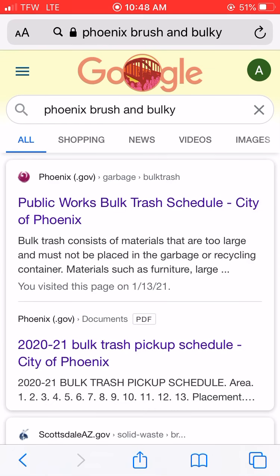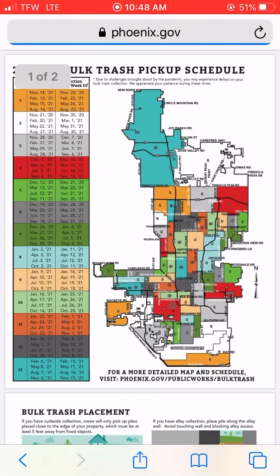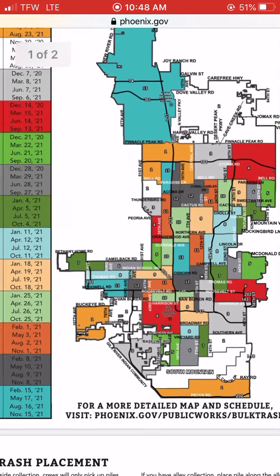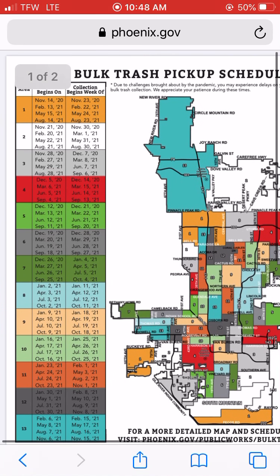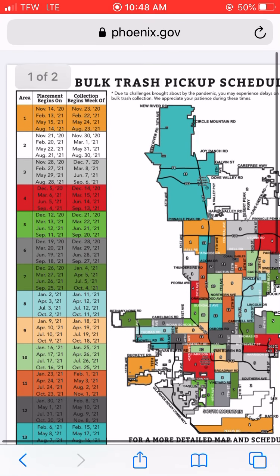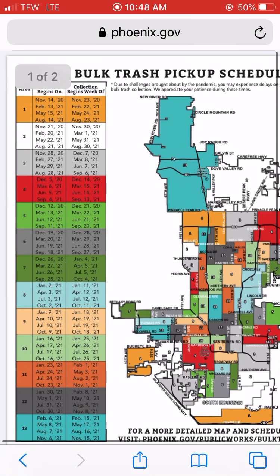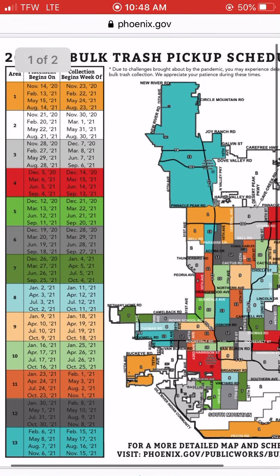So here is the page for Phoenix. I believe I've already been to this one. This is the Phoenix map for brushing bulky. What they've done is kind of started it last year and continued into this year. The map shows when placement begins and when the collection begins by week.